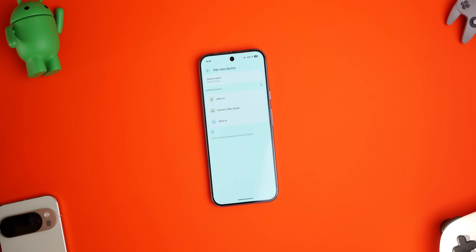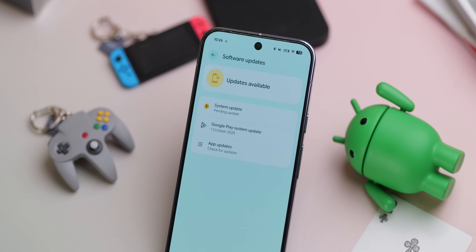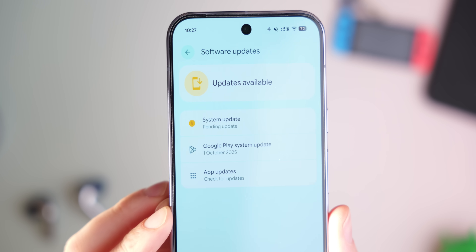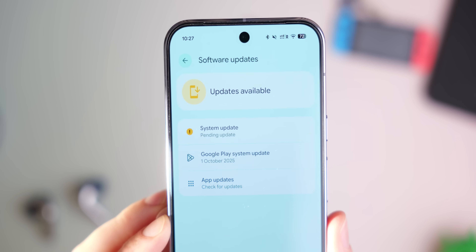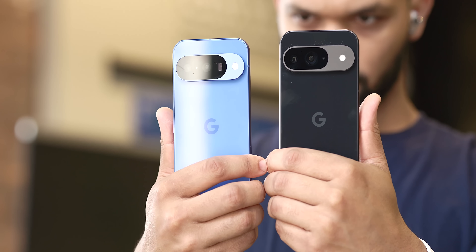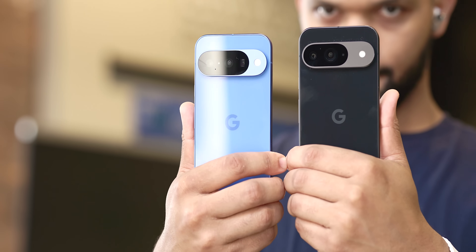That's everything for the December 2025 patch. There are also extra features added, so go check out the top features video and Jordan's dive into the Android feature drop tied to this release. It's a great end-of-year release for Pixel owners, and I love that Google goes out and lists these fixes — it can be murky with other brands' OTAs.